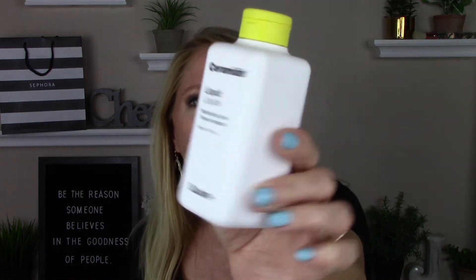Then I picked up the Dr. Jart Ceramidin Liquid. This is something that I did say I would pick up during the sale. It has been reformulated — they added more ceramides and they changed the shape of the bottle. Previously it was in a cylindrical sort of container and now they've got it in this square.